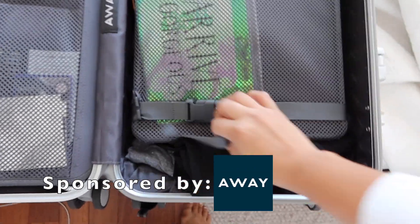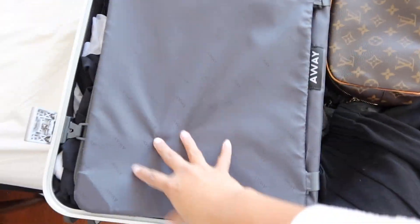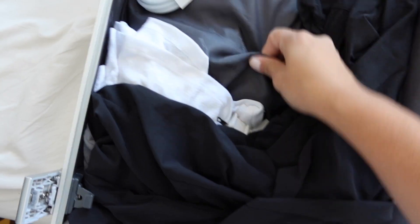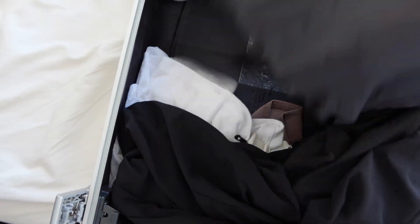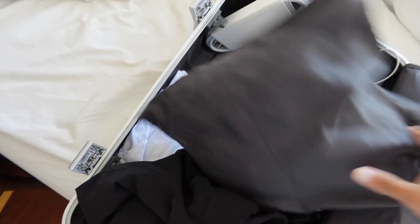Time to unpack my luggage, and this portion of the vlog is sponsored by Away. One of my favorite things that I use constantly with the Away luggage is right here under all this other nonsense. I didn't use packing cubes this time — I was packing in a hurry. But this, you guys, this is the laundry bag that comes with the Away luggage.